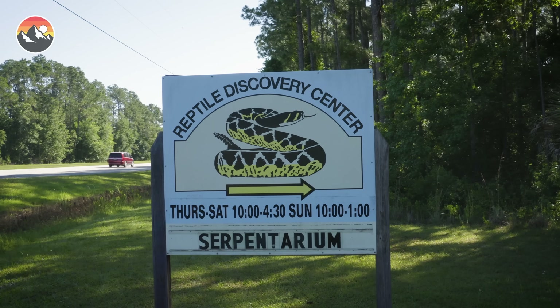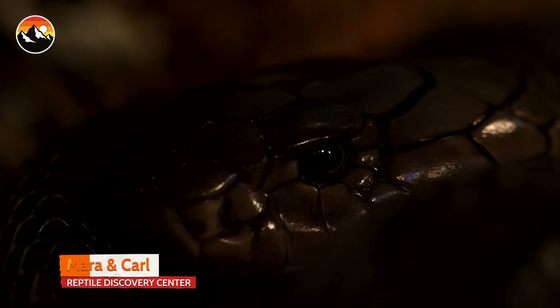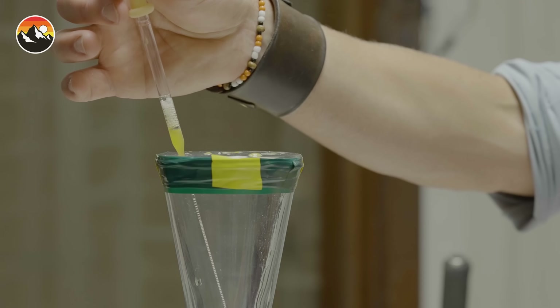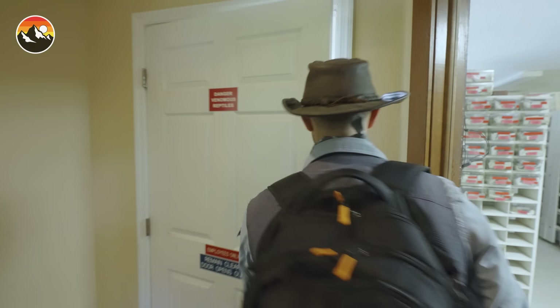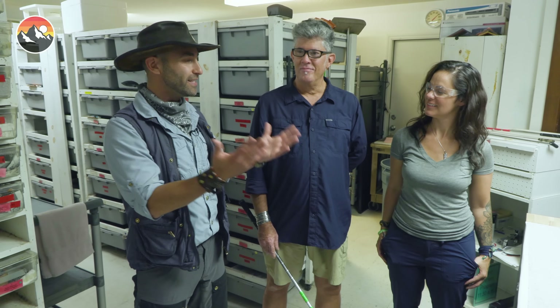We have returned to the Reptile Discovery Center in DeLand, Florida. Millions of you enjoyed the previous episodes we filmed here, so it's an absolute honor to return and once again work alongside Carl and Mara. This Serpentarium is not only home to dozens of the world's most dangerous snakes, it is also the first step in the production of life-saving antivenoms. In order for antivenom to be created, first you need the snake's venom, and to get the venom, you need to milk the snakes. Behind us is a room filled with snakes, and in one of those boxes is the Fer-de-lance — Central and South America's most notorious snake — and today we're going to milk it.